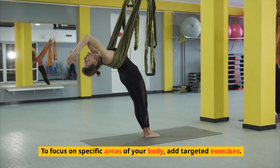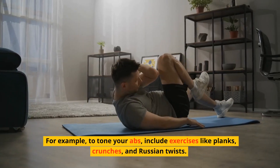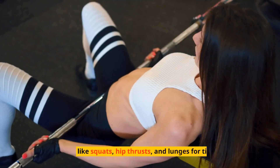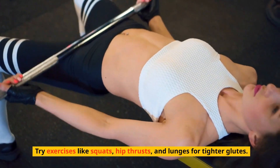To focus on specific areas of your body, add targeted exercises. For example, to tone your abs, include exercises like planks, crunches, and Russian twists. Try exercises like squats, hip thrusts, and lunges for tighter glutes.